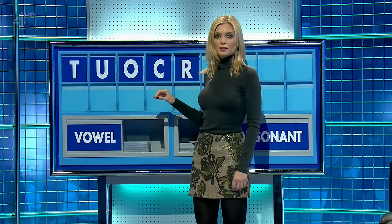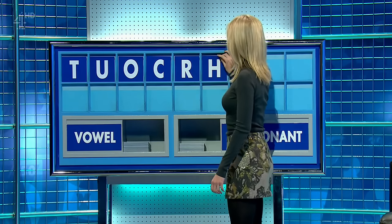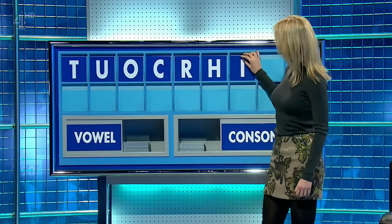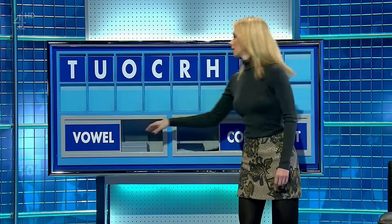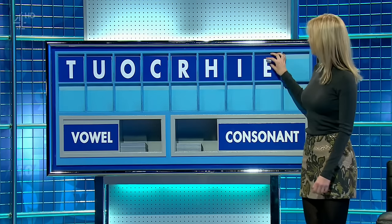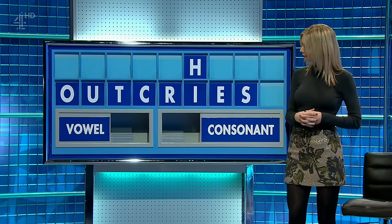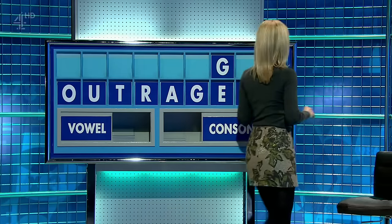Thank you David. T and a vowel U, and a vowel O, consonant C, a consonant R, a consonant H, a vowel I, another vowel E, and a consonant, and lastly S. We had that — and we had 'outrageous'. Well done!